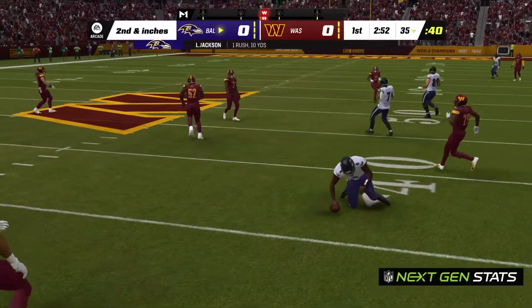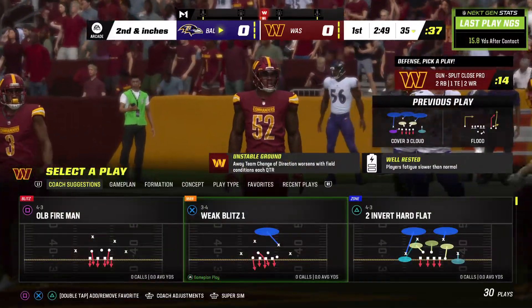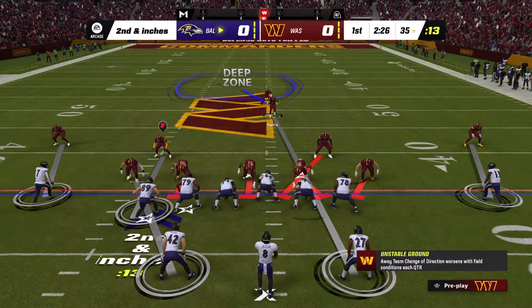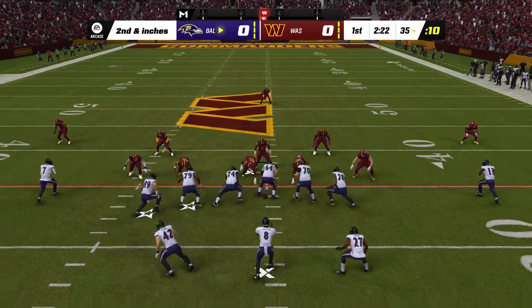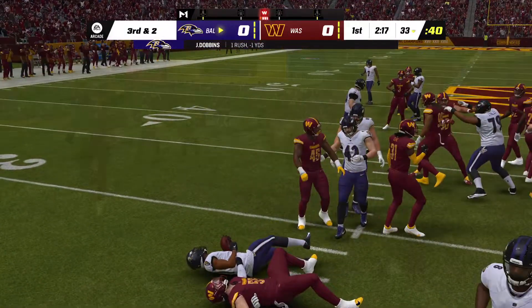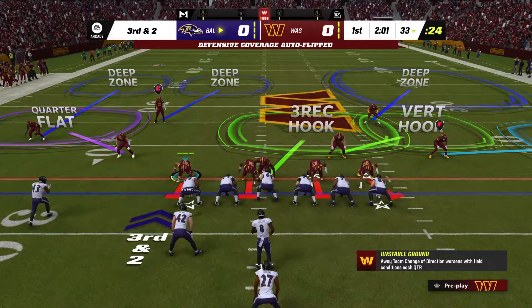Jackson protects himself at the end and winds up getting pretty decent yardage — 10 there all on his own, but it'll be second down. When you've got a quarterback like this dead to rights, you've got to make sure to wrap up. Instead he breaks free and off he goes. But he is met quickly in the backfield — down he goes, folded like a lawn chair.